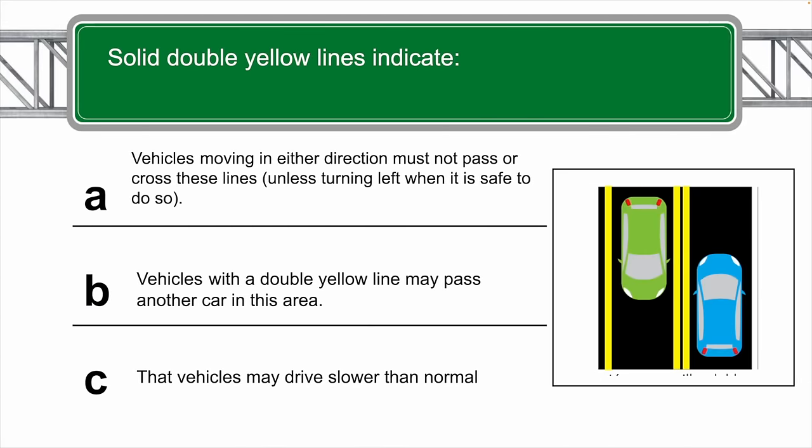The correct answer is A — vehicles moving in either direction must not pass or cross these lines, unless turning left when it is safe to do so.